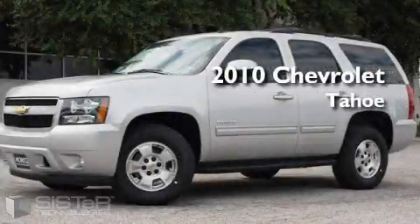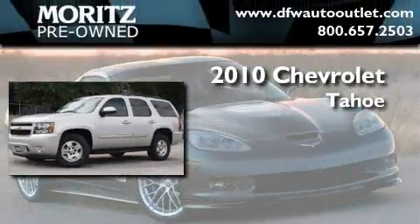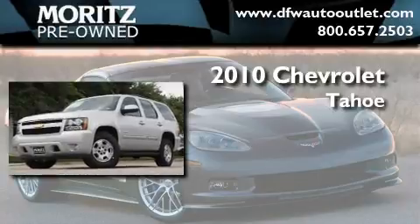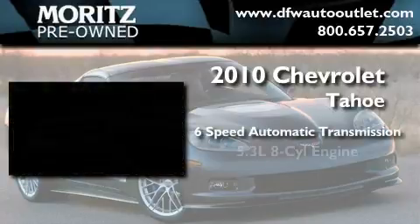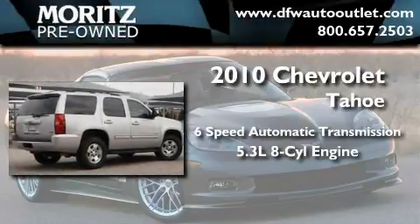This is a brand new 2010 Chevrolet Tahoe. This SUV has a 6-speed automatic transmission and a 5.3 liter V8.